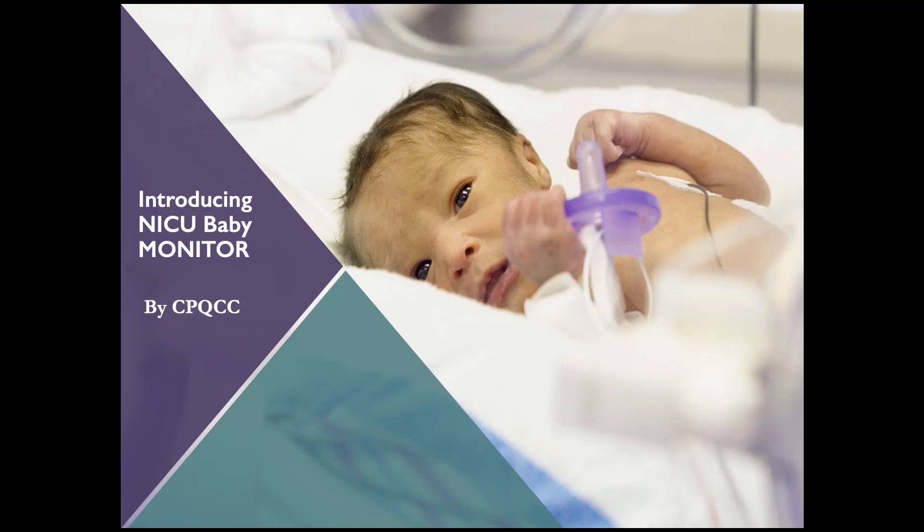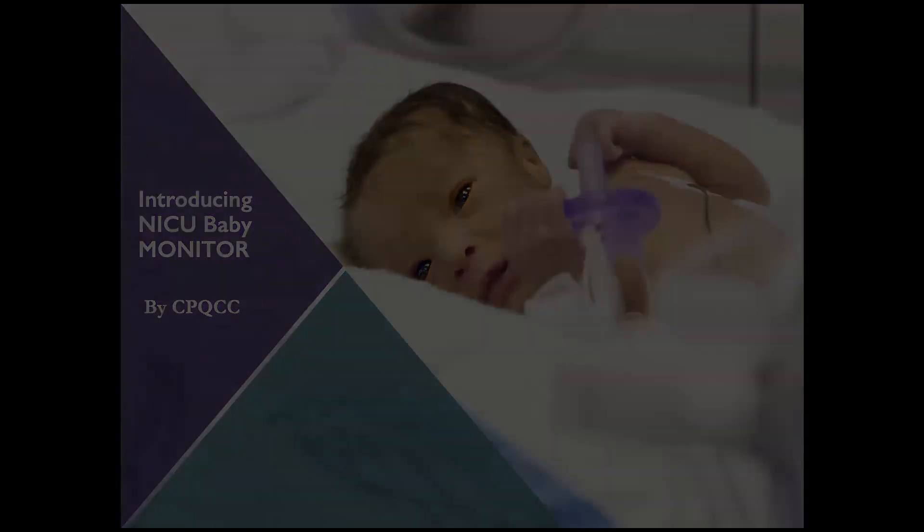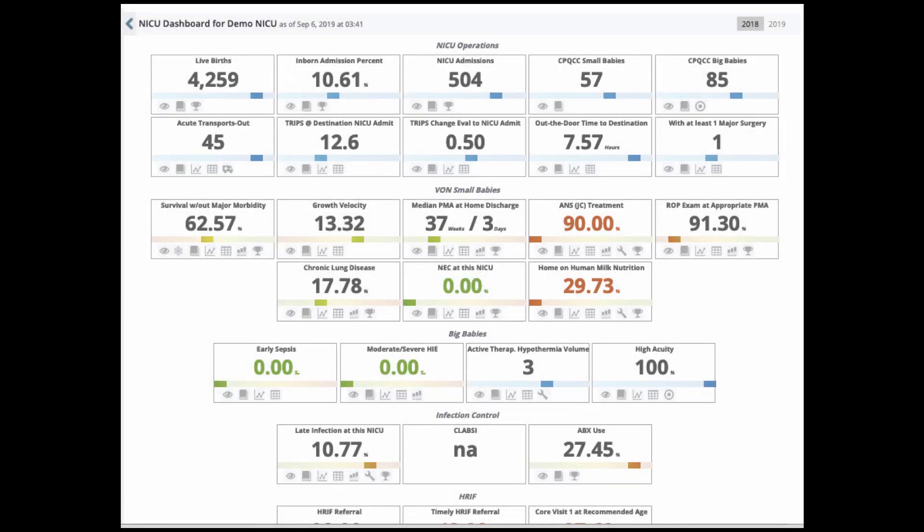Hi, I'm Rebecca Robinson of CPQCC, and I'm here to introduce Baby Monitor, a powerful new reporting tool on CPQCC's NICU website. We already have an awful lot of reports on that site. Why do we need another one?